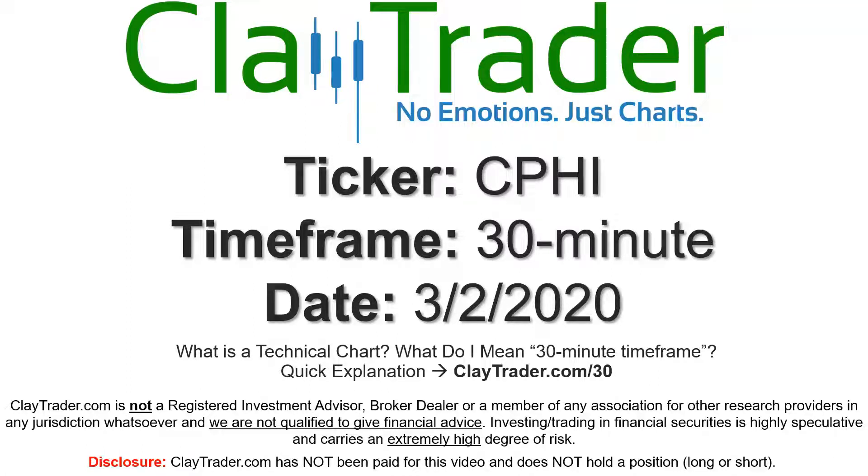Hey, it's Clay and this will be a video chart on ticker symbol CPHI. We will take a look at the 30-minute time frame. If you're not sure what I mean by 30-minute, I do offer an explanation video at that link.